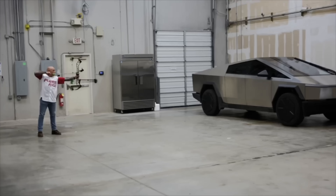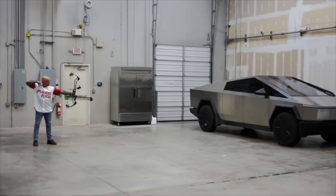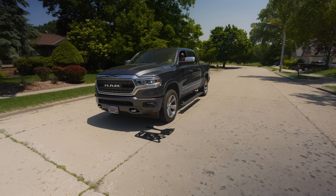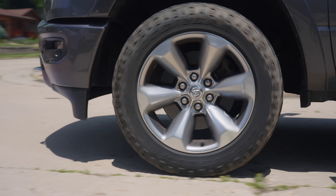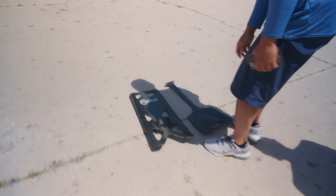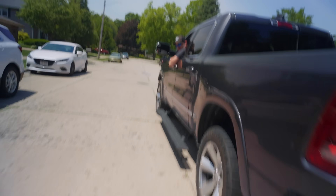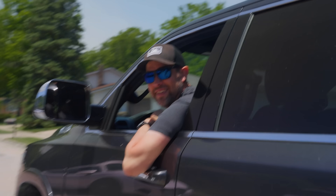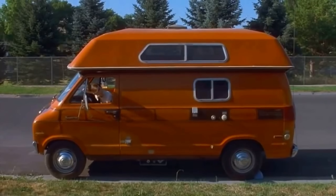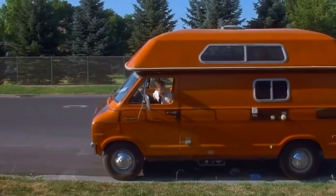We're definitely running over one of those chairs for sure. We're going to run this thing over with the truck — they said it's indestructible, so let's see. I thought I heard a crack. We're going back tires too. It's not broken. How did it do? It's good. Did it really? Are you serious? Let me see. Wow, that's awesome.